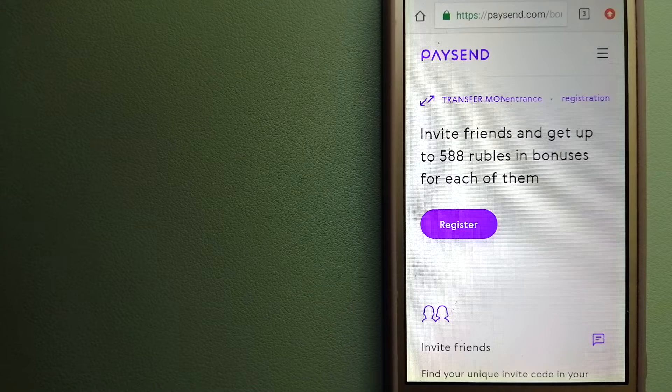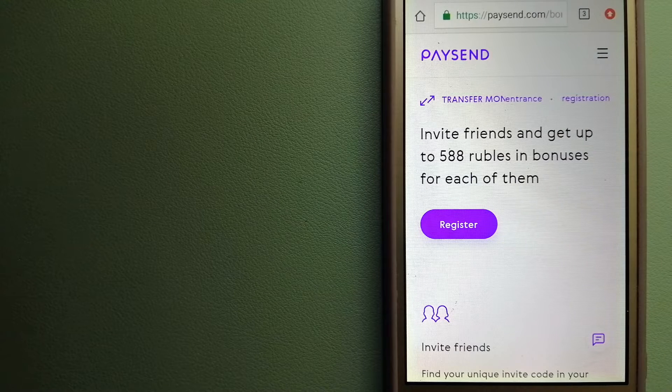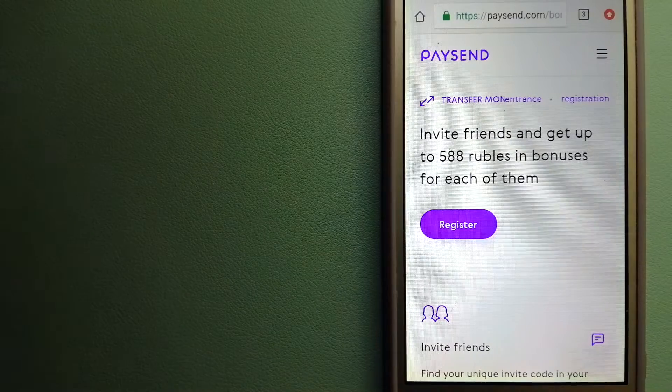Welcome back! Today we are going to talk about transferring money from Russia to Belgium. We are going to talk about three ways to send money if you are in Russia and you want to send money to Belgium. There are a lot of reasons to send money overseas — whether it is for buying or selling properties, helping a family or a friend, traveling abroad, paying an international supplier, or for emergency purposes. We wanted to make sure you have a fast, safe, and secure transaction, so here are our top three ways.